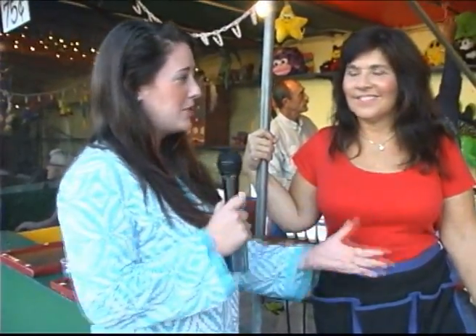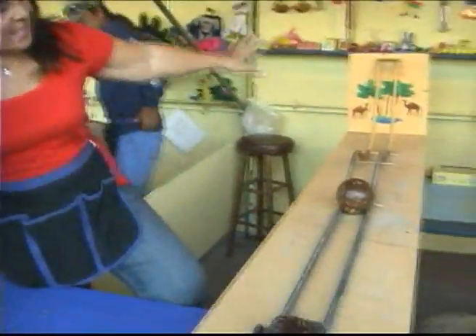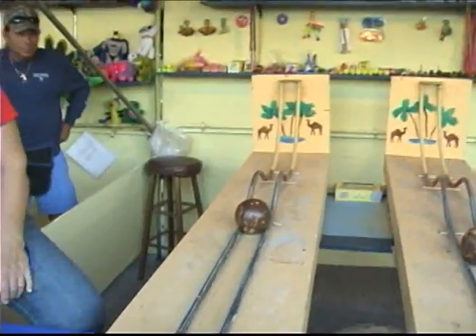We're here with Sharon White. Sharon, will you tell me what this contraption is? This is called the camel hump. What's the purpose of it? You have to roll the ball over, but it cannot come back. Can I try? Sure.